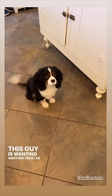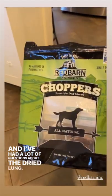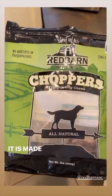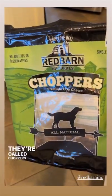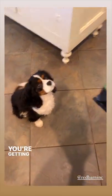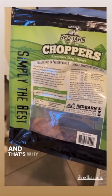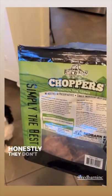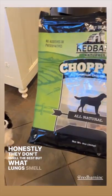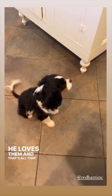This guy is wanting another treat, as you can see. I've had a lot of questions about the dried lung. It is made by Red Barn. They're called Choppers, not Chompers — I'm sorry if I told someone incorrectly. It is a hundred percent beef lung. That's it and that's why I love them. Honestly, they don't smell the best, but what lungs smell good? He loves them and that's all that matters.